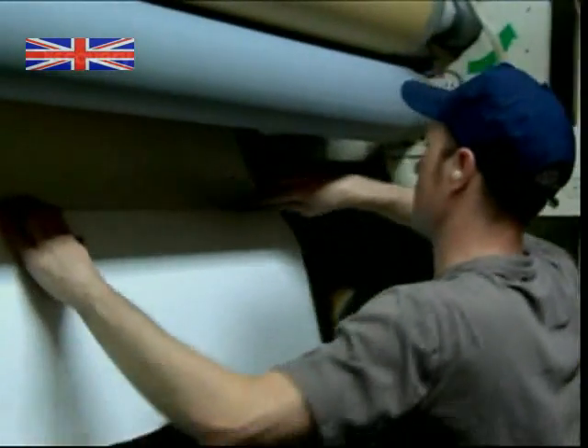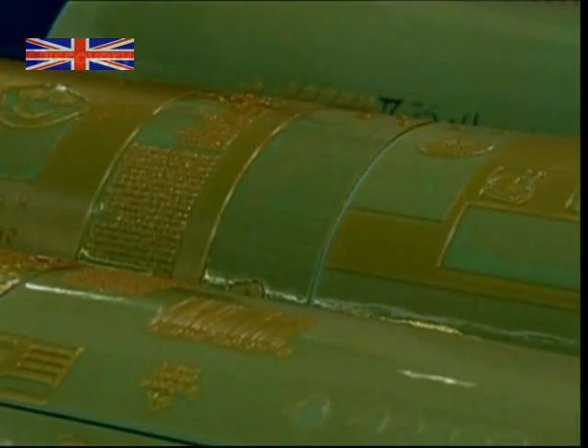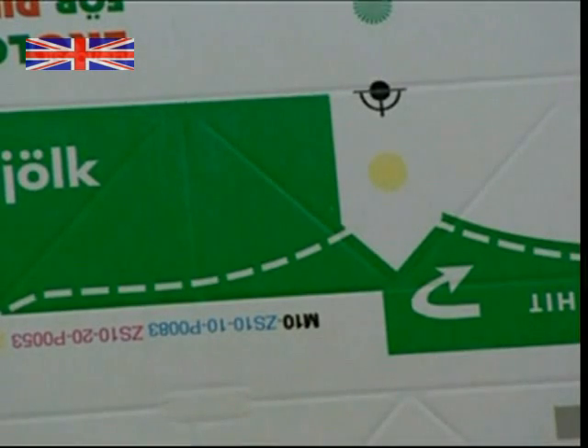With the paper loaded, rollers bearing the carton's printing design are fitted and the machine is ready to roll. As the design is printed, creases are simultaneously made in the paper, which will later form the shape of the carton package.